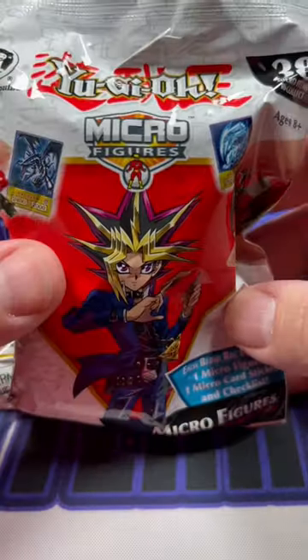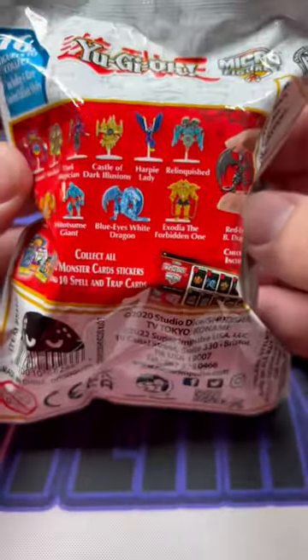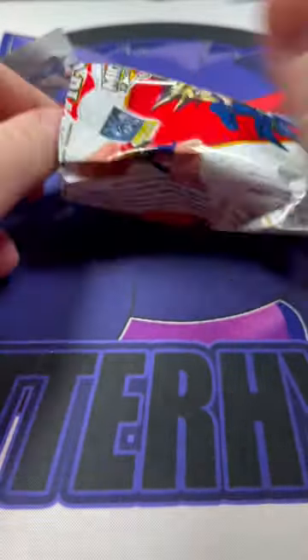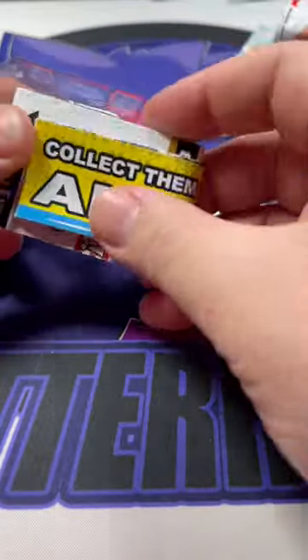I've got something a little different today. I was at Target and seen these Yu-Gi-Oh! Micro Figures. They come with a little character and then like a spell card or something, a monster card. And I'm very curious to see what these are like, if they look cool or not. We'll see here in a second.